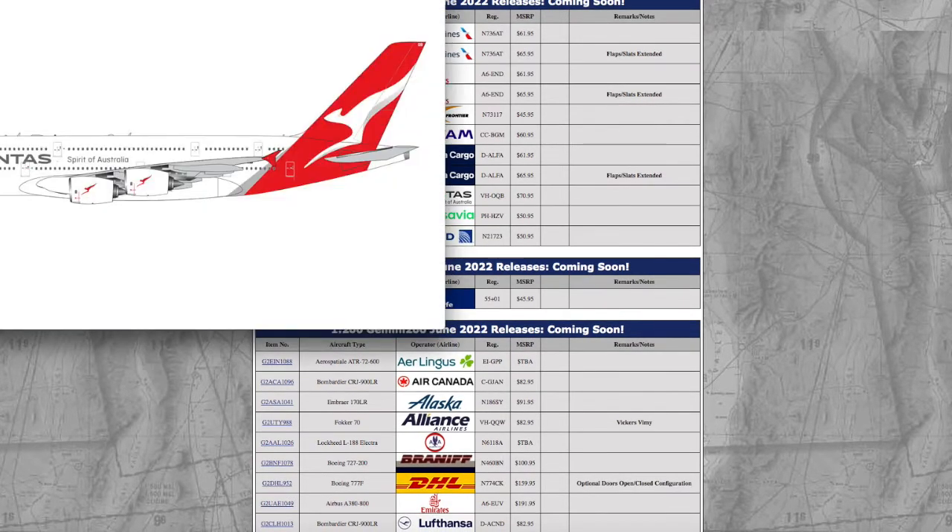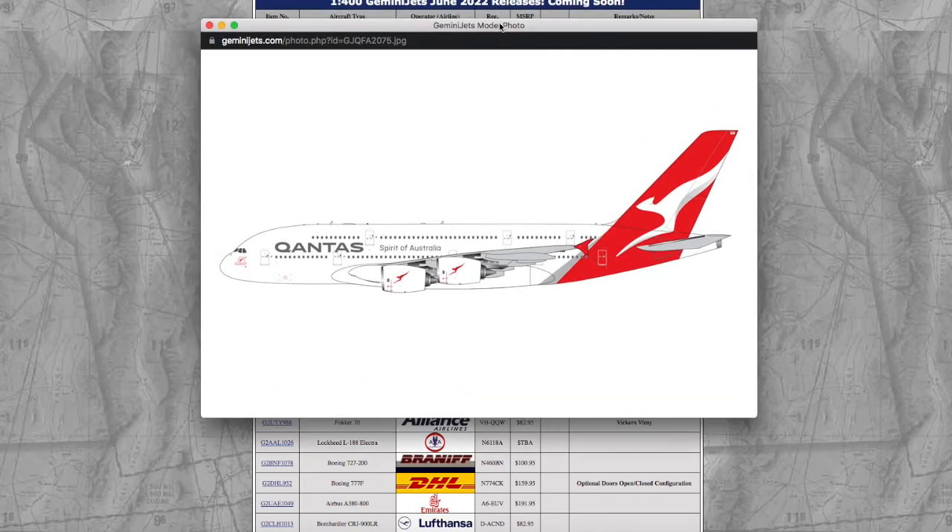Moving on, we have a Qantas A380-800. If you buy this, you're going to get set back $71 for a 1/400 model — $71 for a piece of metal, which to me is just absolutely mind-boggling considering the fact that you can get a higher quality A380 from JC Wings. I don't understand how people keep buying from Gemini Jets — a company that has such horrible molds and horrible customer service.